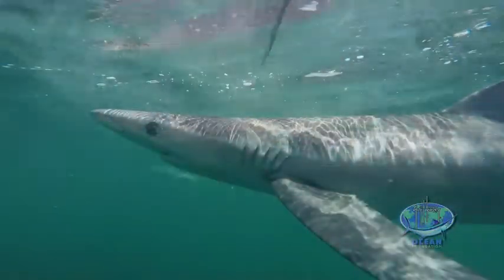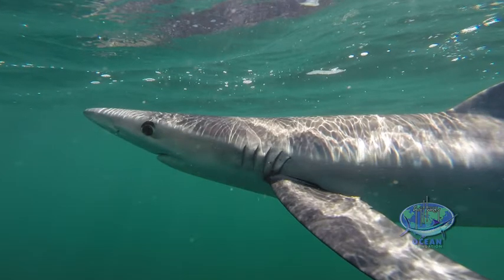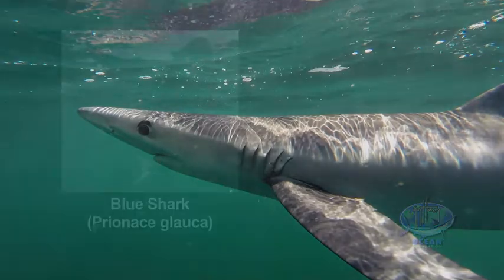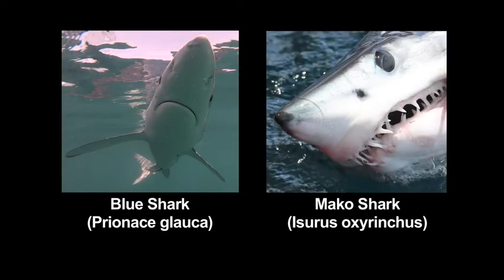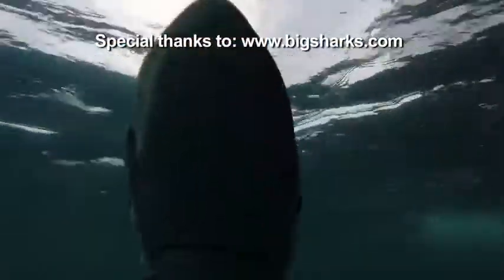Also, the nose is relatively pointed, where most other sharks have a more rounded snout. But primarily, if you're trying to distinguish between a mako and a blue shark, look for the fact that on the blue shark, as you can see when his mouth is closed, you do not see the teeth. On a mako, you're going to probably see the teeth.